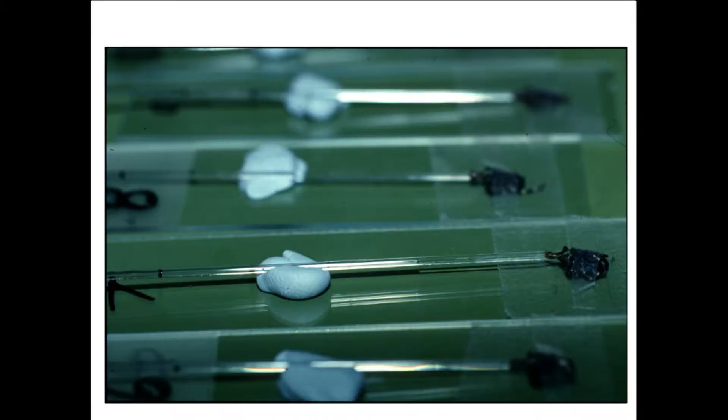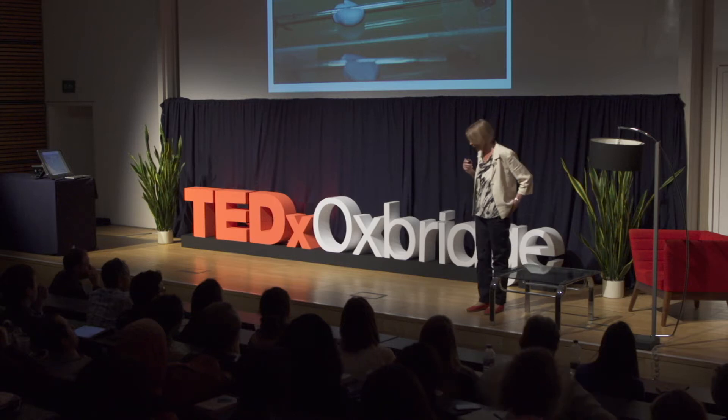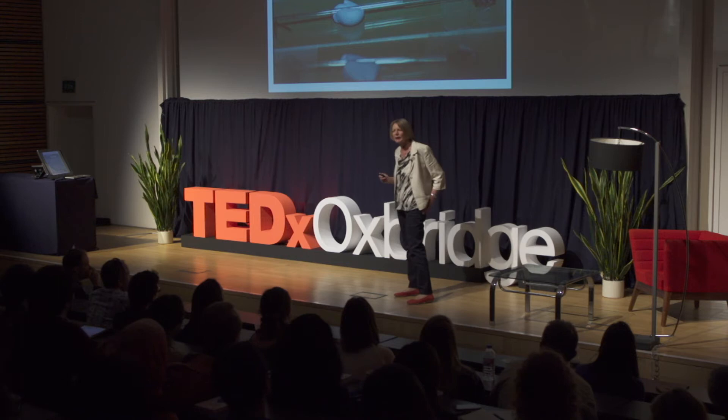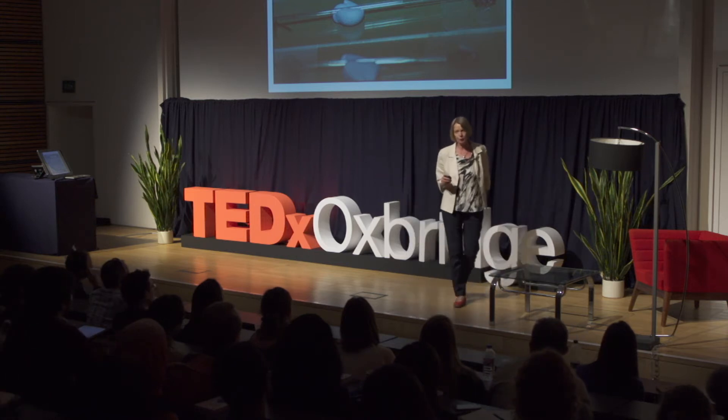We had to find out how this could happen. About the same time, a group in the States was working on leishmaniasis, caused by a parasite transmitted by sandflies, and they found that something in the sandfly saliva was helping the leishmania to be transmitted. So we said, okay, let's have a look at the saliva of these ticks. We didn't know how to do it, but I had a colleague in Canada, Ruben Kauffman, who is the world's expert on making ticks spit.